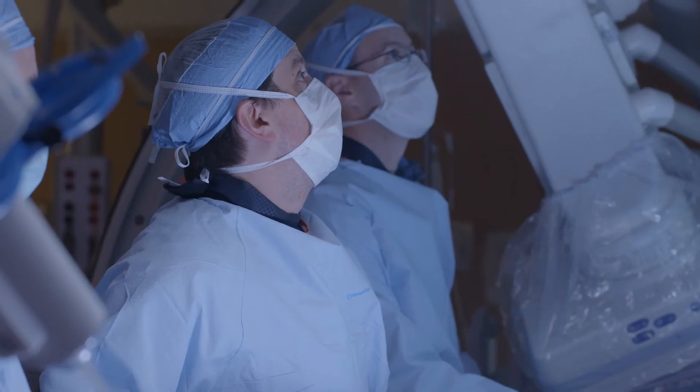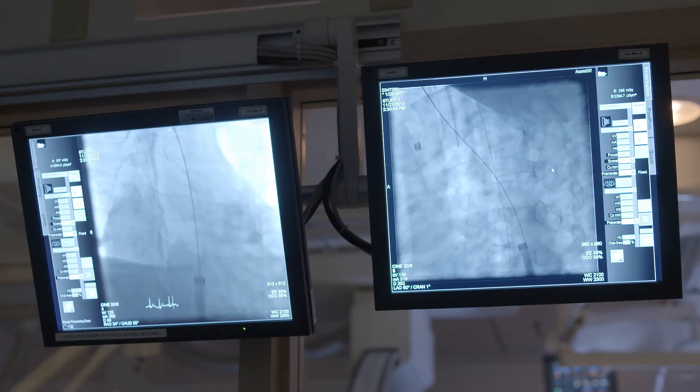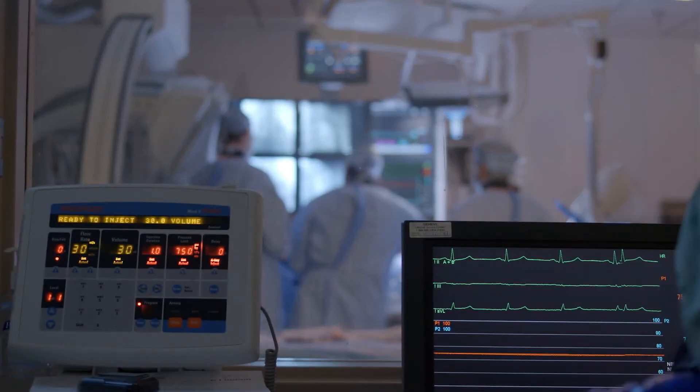Our approach is mostly to try to have the best anatomical setup for the patient, and the earlier we can get to that kind of ideal setup, the better.